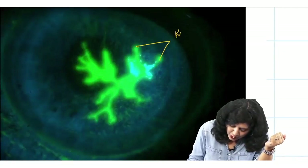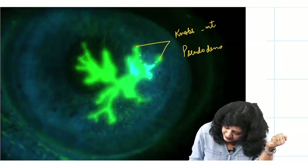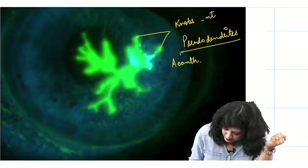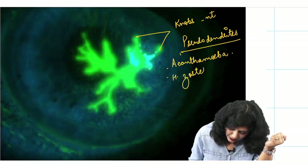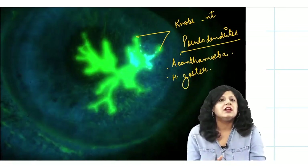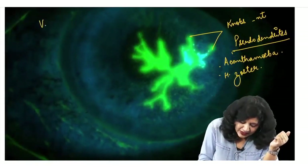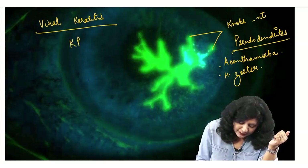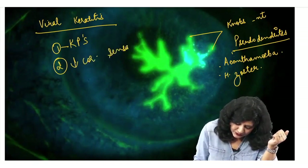If the knobs are absent, it is called a pseudo-dendritic pattern, seen in acanthamoeba keratitis or herpes zoster. Additionally, viral keratitis requires keratic precipitates (KPs) and decreased corneal sensations — none of which are mentioned in this question.